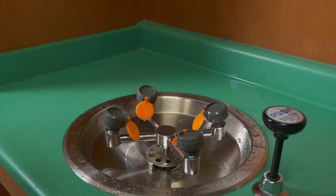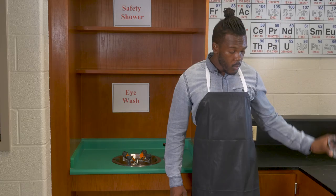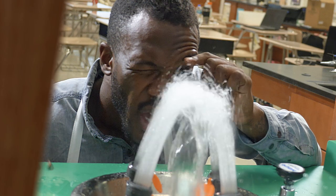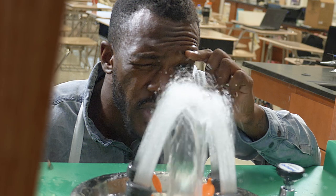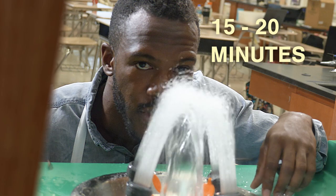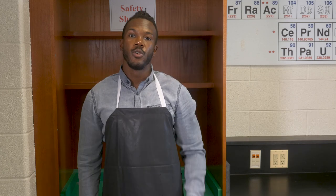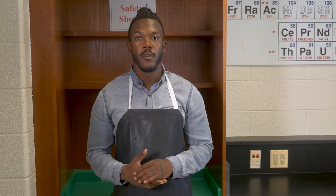Eyewashes can be activated by pushing down on the handle or by turning on a faucet and pulling. Once you've started the water flow, your hands must be free so you can hold open your eyelids. Allow the water to rinse over the surfaces of your eyes, including under your eyelids. Hold and rinse slowly and gently for 15 to 20 minutes. If you're wearing contact lenses, after five minutes remove them, then continue rinsing. Your lab partner should assist you and notify the instructor as soon as possible. Your instructor may consult a safety data sheet to determine if immediate medical attention is needed.